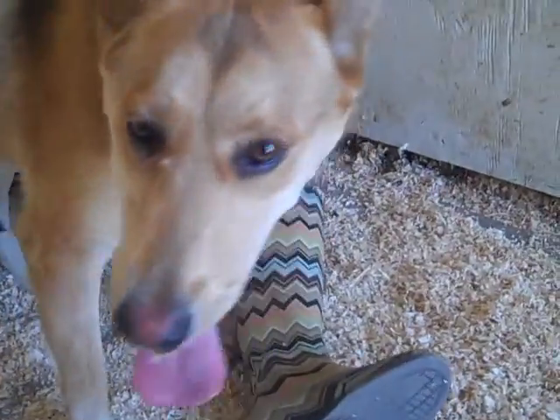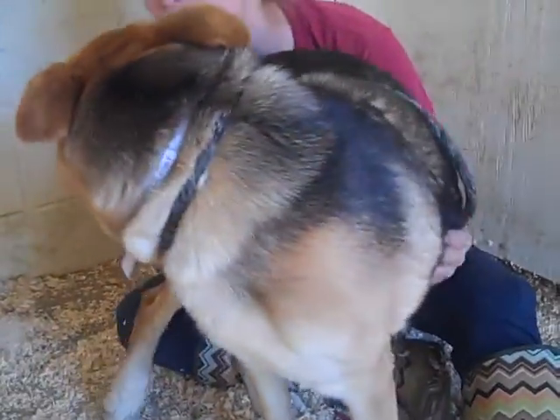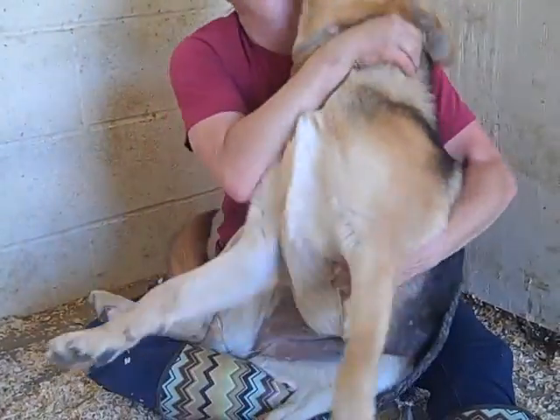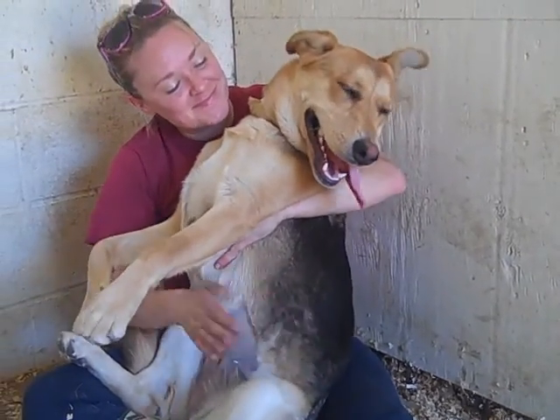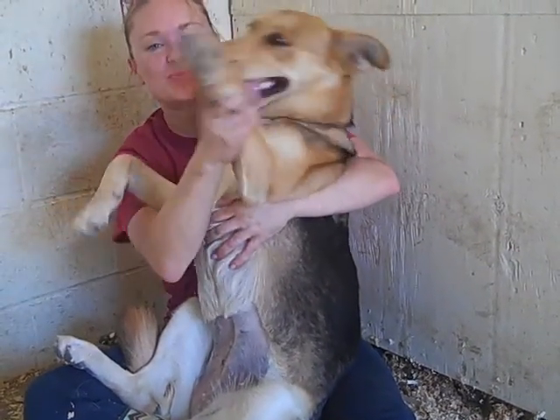This pretty girl's name is Lola. Look at that long face. Her ID number is A4858462 and she's a giant lap dog. Look at her — she's gorgeous.